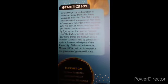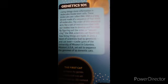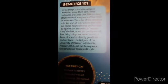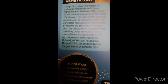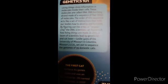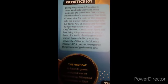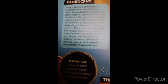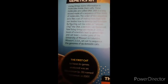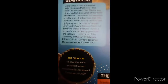By figuring out the order, or sequence, of the DNA, scientists can figure out how living things are made. In 2015, a team of scientists led by geneticist and cat lover Lassie Lyons of the University of Missouri in Columbia, Missouri, USA, set out to sequence the genomes of 99 domestic cats.